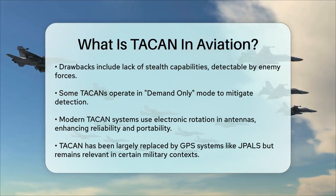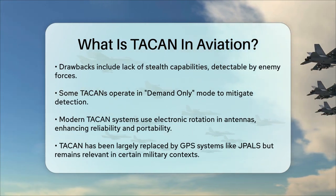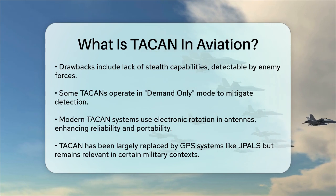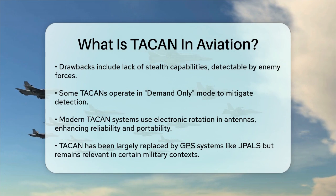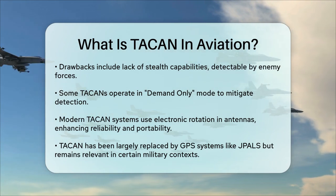With advancements in technology, TACAN's systems have become more reliable and efficient. Modern antennas use electronic rotation instead of mechanical, reducing the need for high-output power and making the system more portable and reliable.